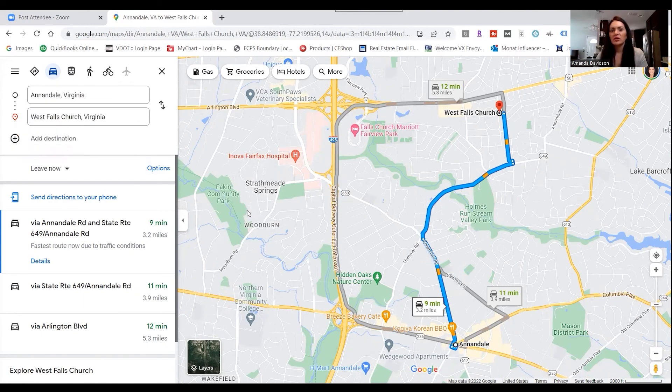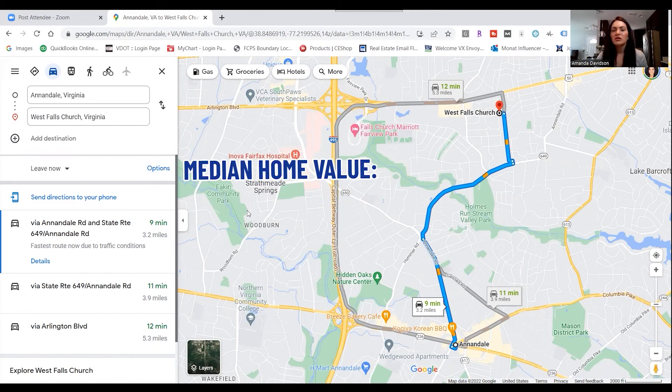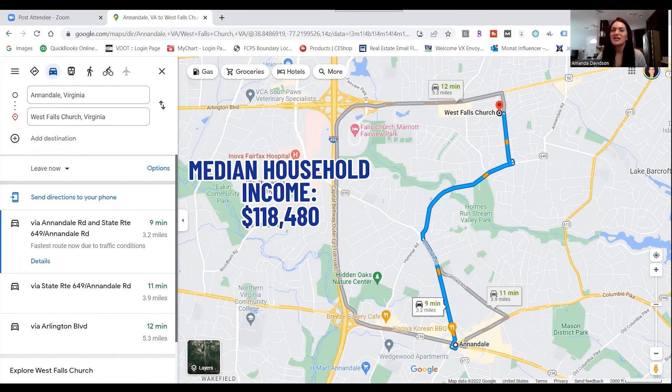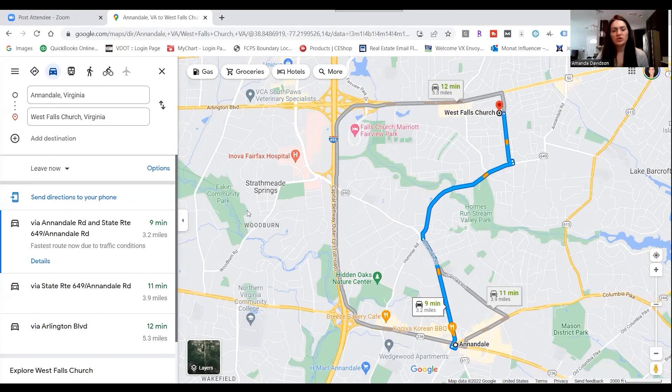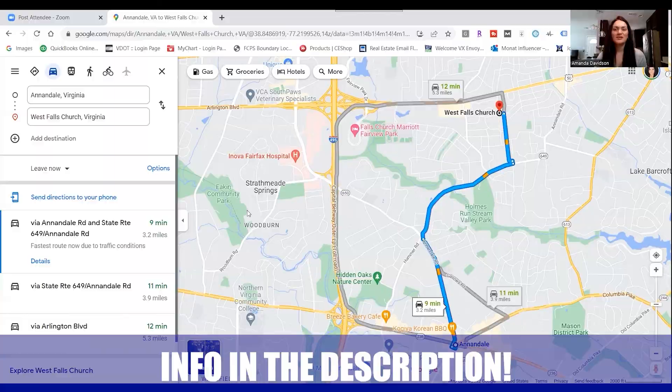That really about sums it up for Annandale. Just a few more quick facts: it's home to 43,363 people, the median home value is $720,804, and the median household income is $118,480. If you have any questions about Annandale, be sure to reach out to us. And as always, whether you're moving in nine days or 90 days, give us a call, shoot us a text, or send us an email and we'll be happy to help you make that smooth move to Northern Virginia.